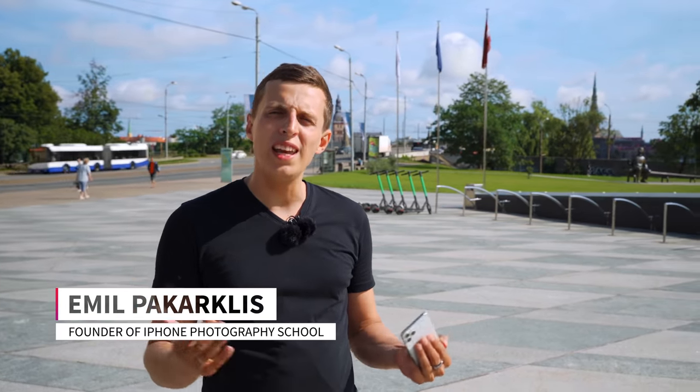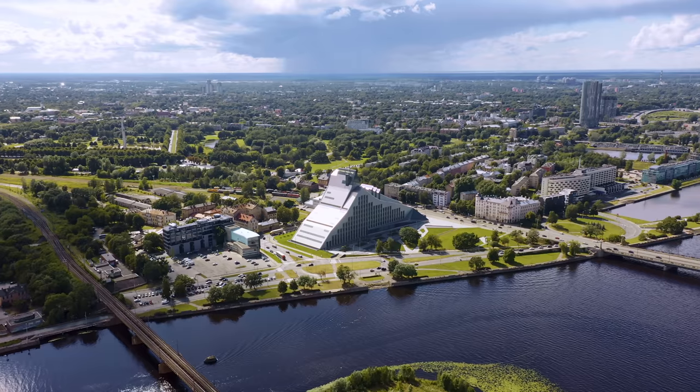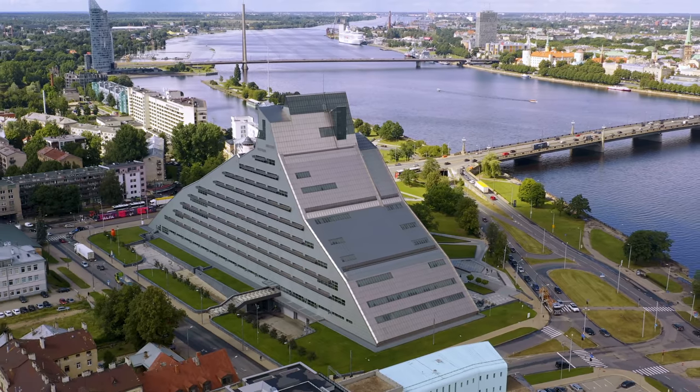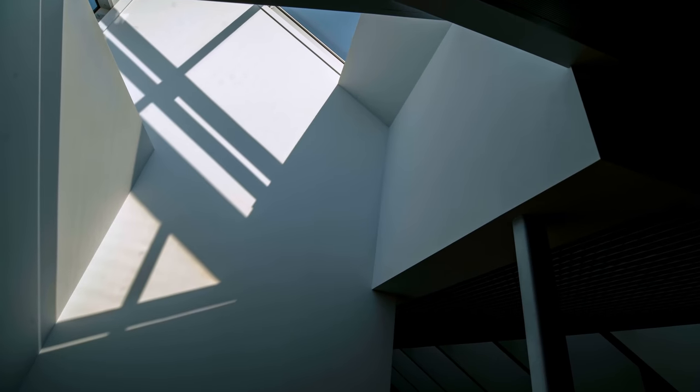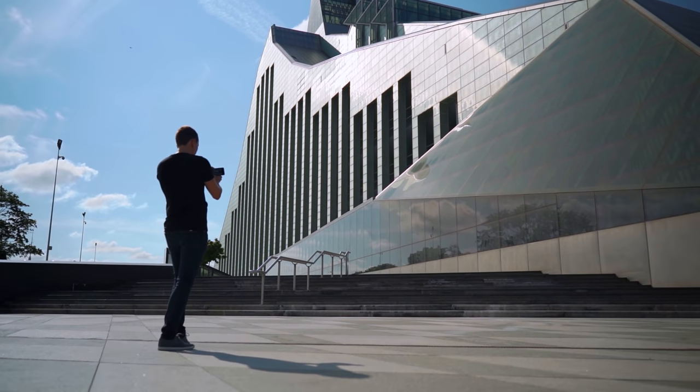In this video, I'm going to show you how to capture beautiful, unique architecture photos with your iPhone. If you live in a big city or get to visit one, architecture presents some truly spectacular photo opportunities. Usually it's not the building itself, but the little parts and details that allow you to focus on lines, shapes, geometry, and compositions you wouldn't be able to capture otherwise.